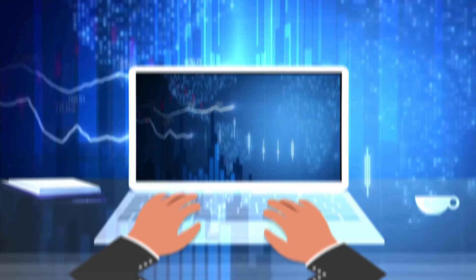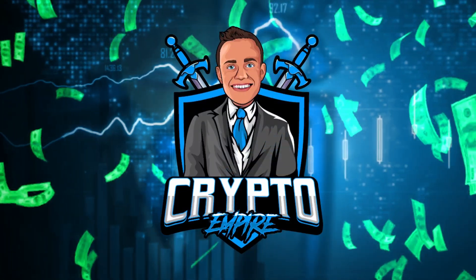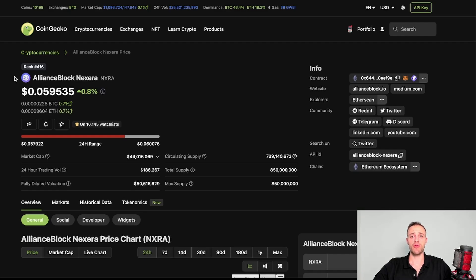There are multiple layers to the Alliance Block project, so I'll be explaining everything happening with this project and then getting into my price prediction for the NXRA token for the next crypto bull run. I am currently traveling abroad so you won't see me with my usual backdrop, but we're making do as we travel the world.